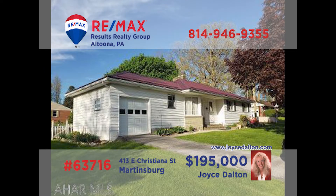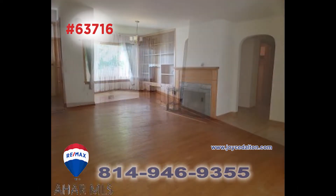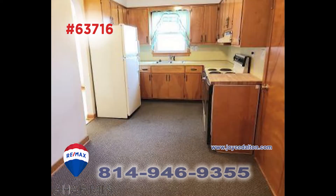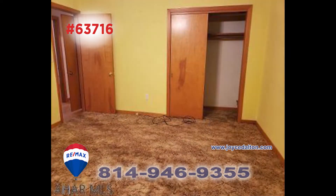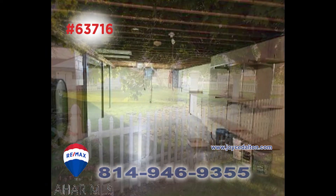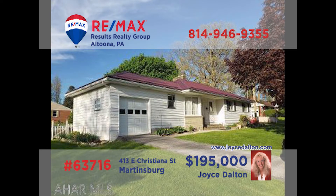RE-MAX Hall of Fame Award winner Joyce Dalton presents an exceptional home only one block from Morrison's Cove Park. Step inside to see the hardwood floors flowing through the living room and into the formal dining area. There's an eat-in kitchen, three family bedrooms, plus one and a half bathrooms. A clean dry basement and a fenced-in yard too. Contact Joyce right away for all the details.